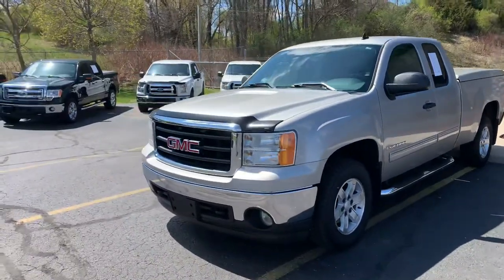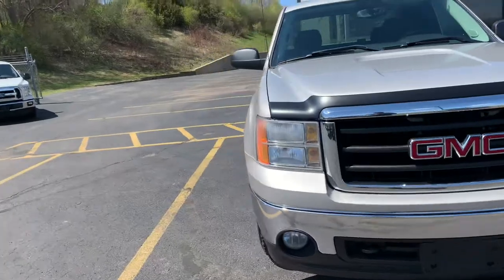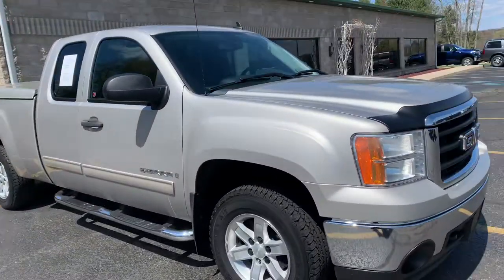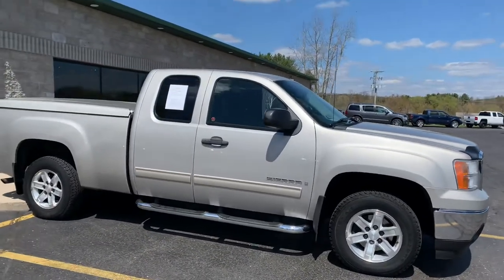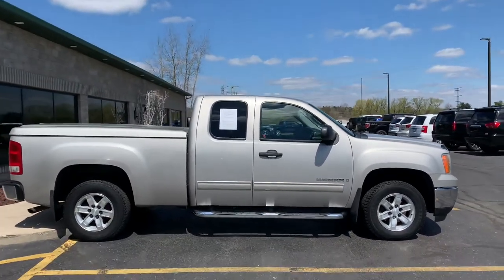Ladies and gentlemen of the jury, bringing you the fine wine here. 2008 GMC Sierra SLE extended cab with the V8, 4.8 liter, alloy wheels. It's extended cab with the butterfly doors. This truck was old man, senior owned.